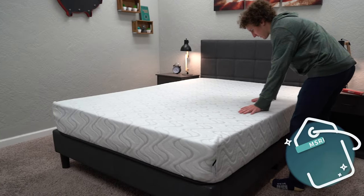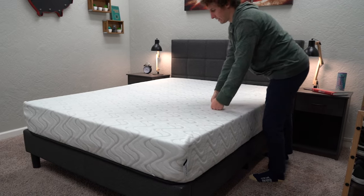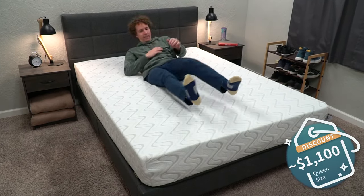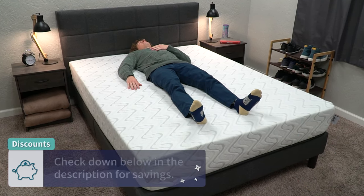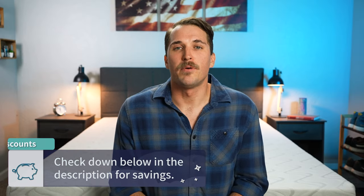Now let's get into pricing. A queen size retails for right around the $1,300 range, but after discount you should expect to pay a little over $1,100 when all is said and done. I am filming this video right around a pretty big sale around Labor Day, so that pricing after discount could change in the near future. Be sure to check down below in the description to see whatever's current — we usually like to keep our price points and discounts up to date down there. And if you decide to use them, it goes a long way in supporting our channel.